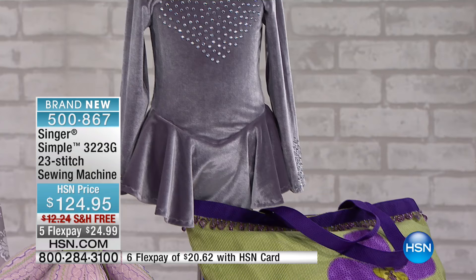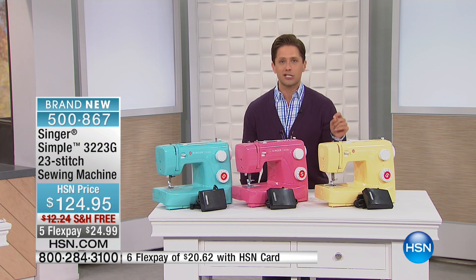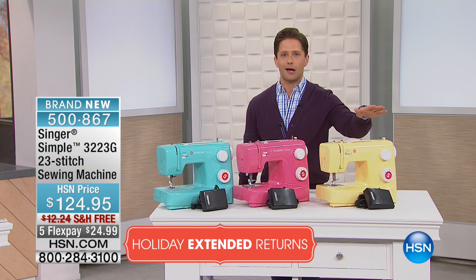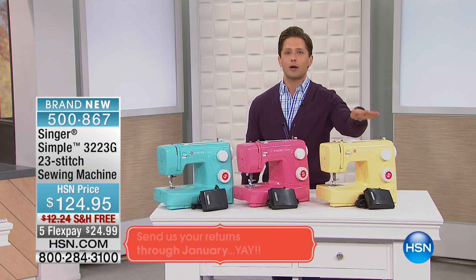Remember our holiday extended return policy — you could have a sewing machine on us through the end of January. If you are not impressed with its quality, if it doesn't match up to all you need to do with stockings, bows, patches, and holiday season projects, we will take it back until the end of January. It is a risk-free opportunity to try a great machine from Singer.